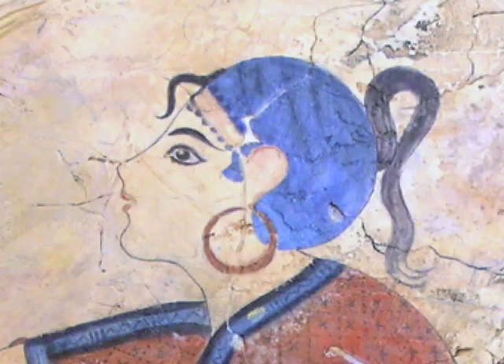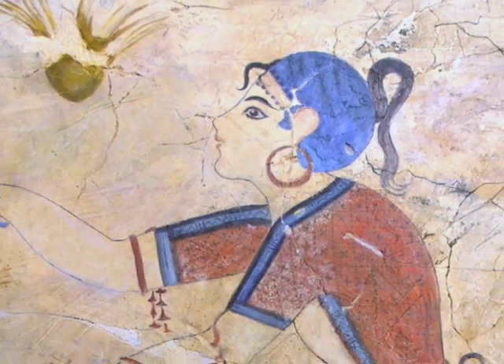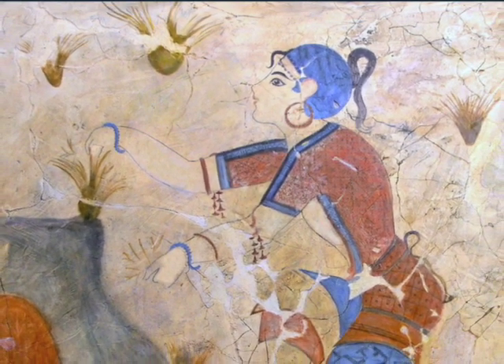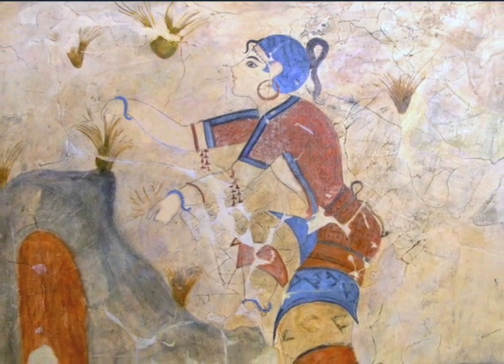Minoan civilization was so advanced that these ladies had flush toilets in their homes. There's some evidence of batteries, electroplated jewelry, glass lenses. It's their painting skills that interest us here, but overall theirs was a very high degree of technology, and the destruction of their island almost certainly led to the legend of Atlantis. So you can call these Atlanteans if you want to, and I won't argue with you.